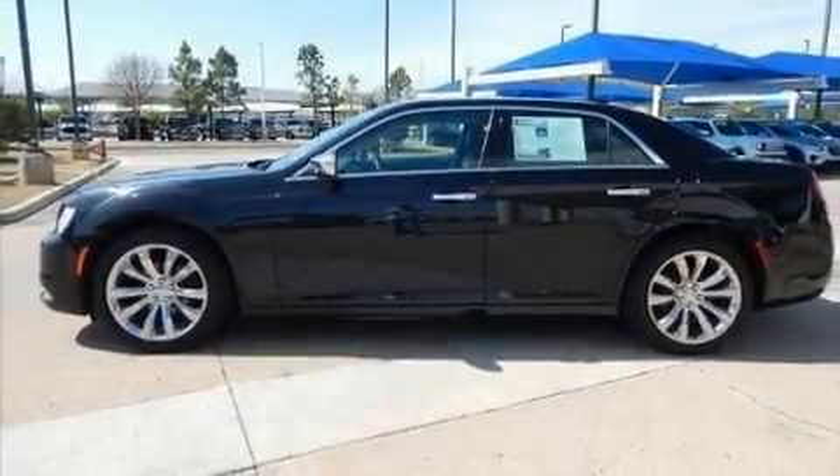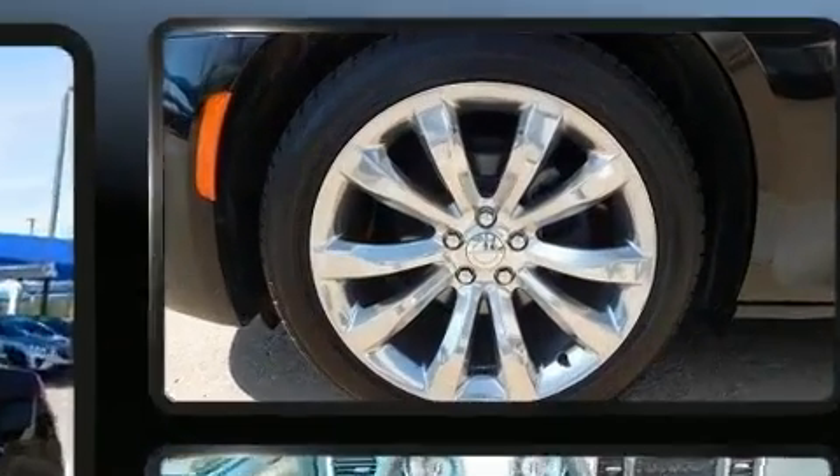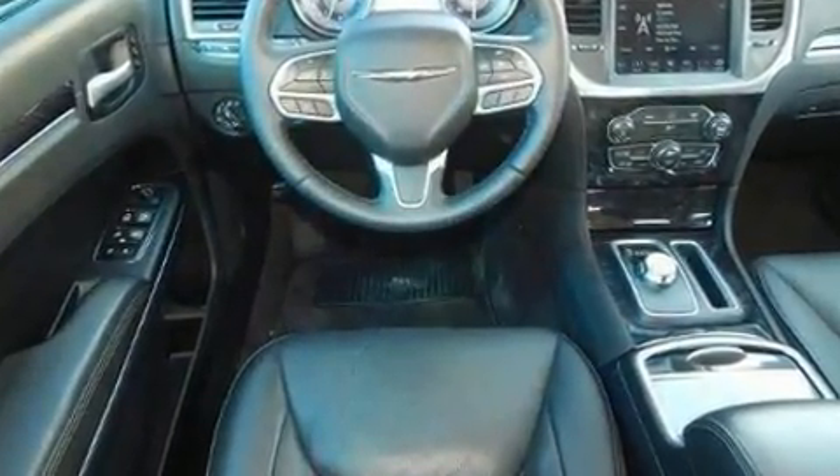Here's a great deal on a 2018 Chrysler 300. This four-door, five-passenger sedan still has less than 10,000 miles. It features an automatic transmission, rear-wheel drive, and a refined six-cylinder engine.